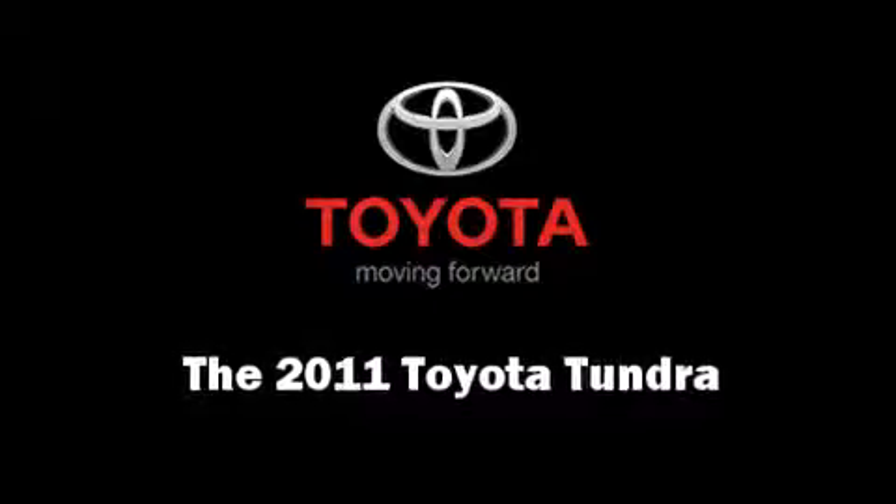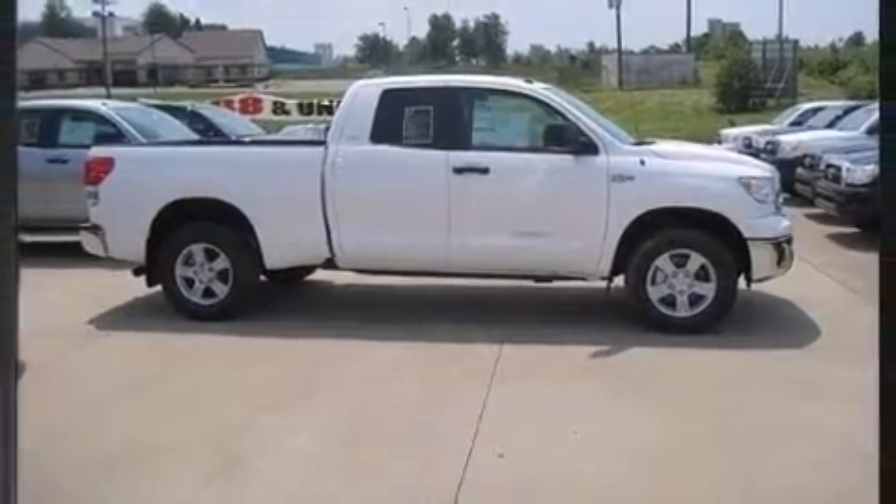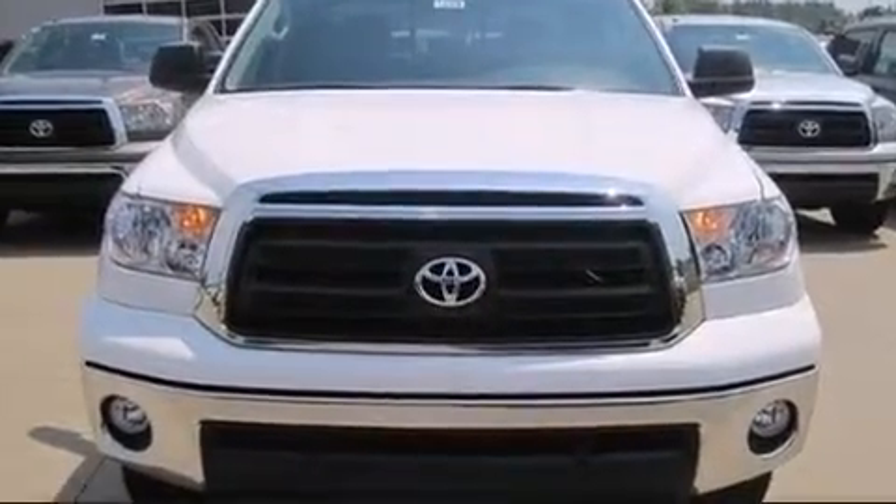Climb inside the 2011 Toyota Tundra. Under the hood, you'll find an 8-cylinder engine with more than 350 horsepower, providing a smooth and predictable driving experience.